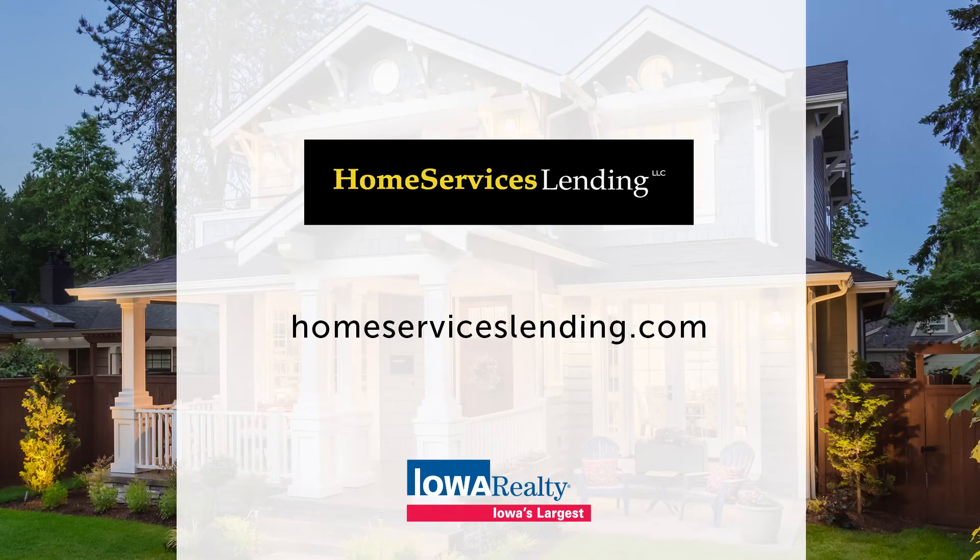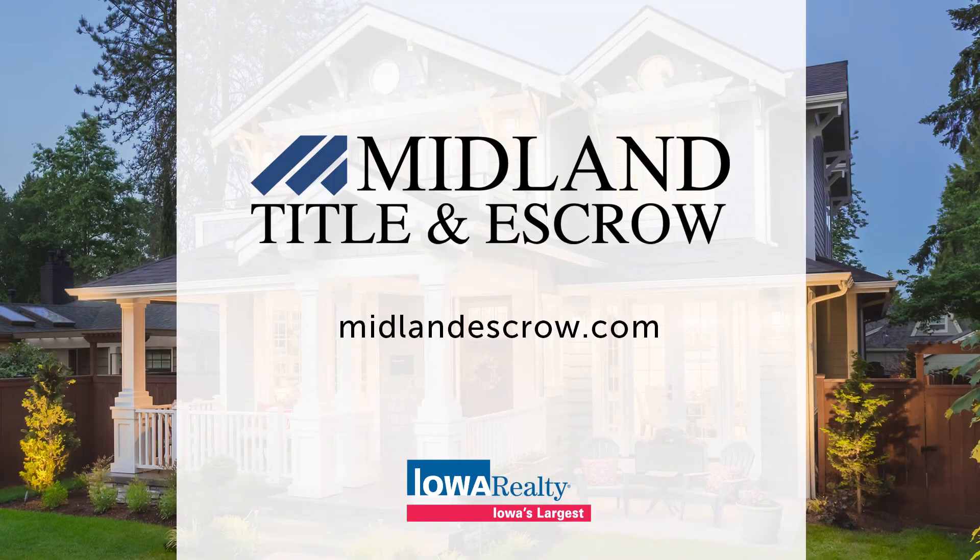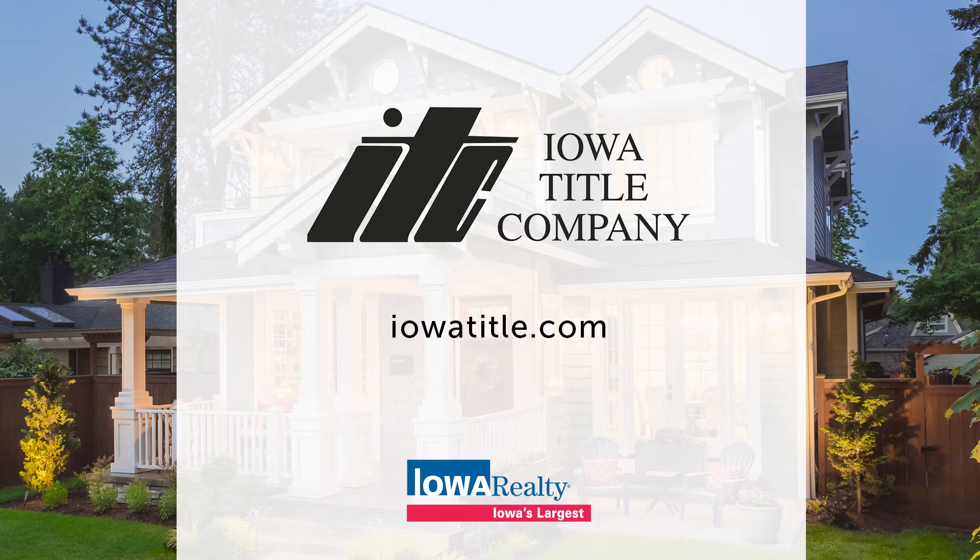We talk about the Iowa Realty team — our partners keeping that transaction seamless from A to Z. Iowa Title is one of those partners, and its president, Randy Slings, joins us. Along with Home Services Lending, Home Services Insurance, and Midland Title and Escrow, Iowa Title is part of that team. With 45 people around the state, they get it done. They work with the singular solution Iowa Realty has put together and really keep those gears moving smoothly.